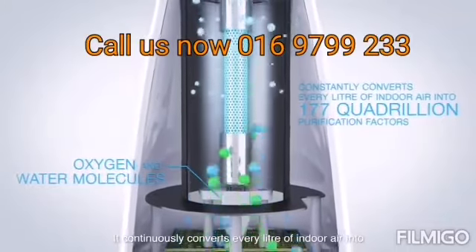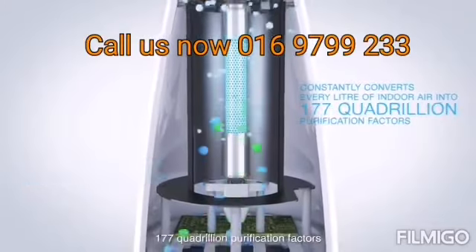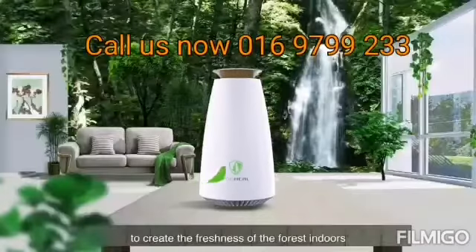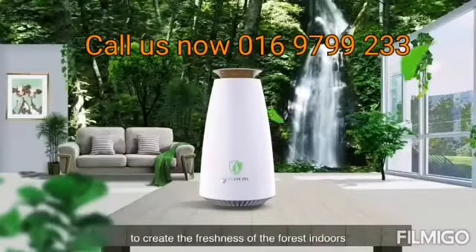It continuously converts every liter of indoor air, releasing purification factors to create the freshness of the forest indoors.